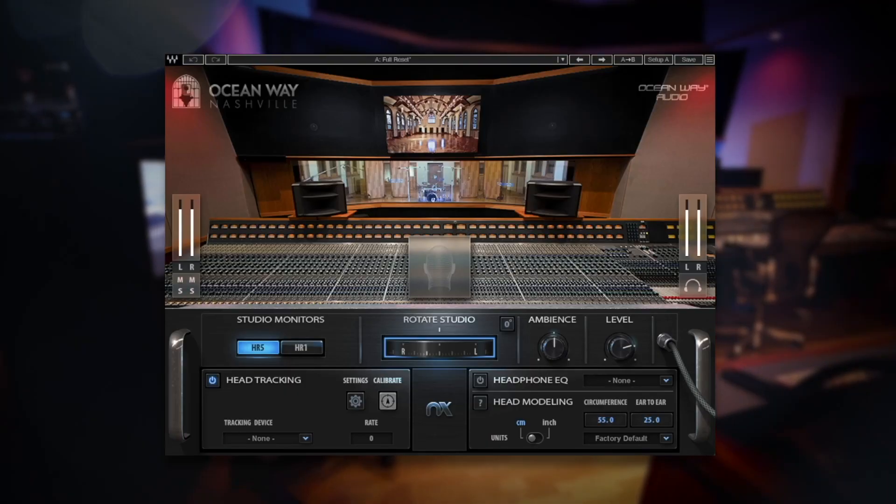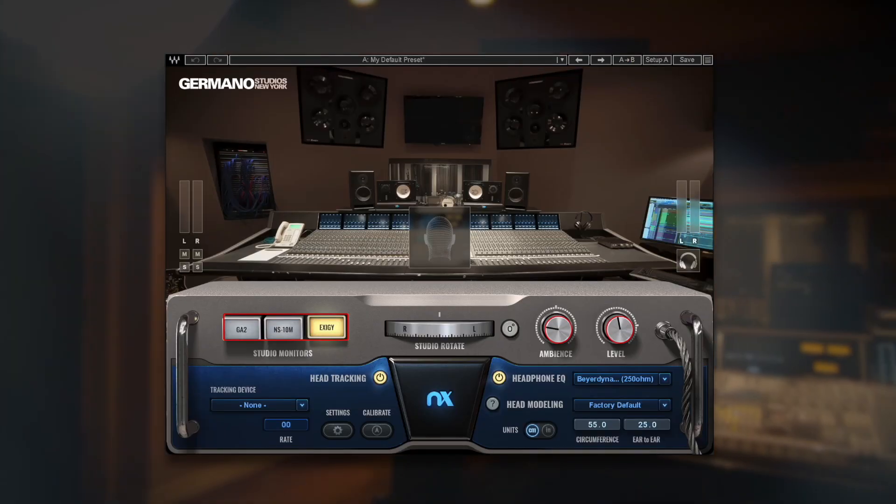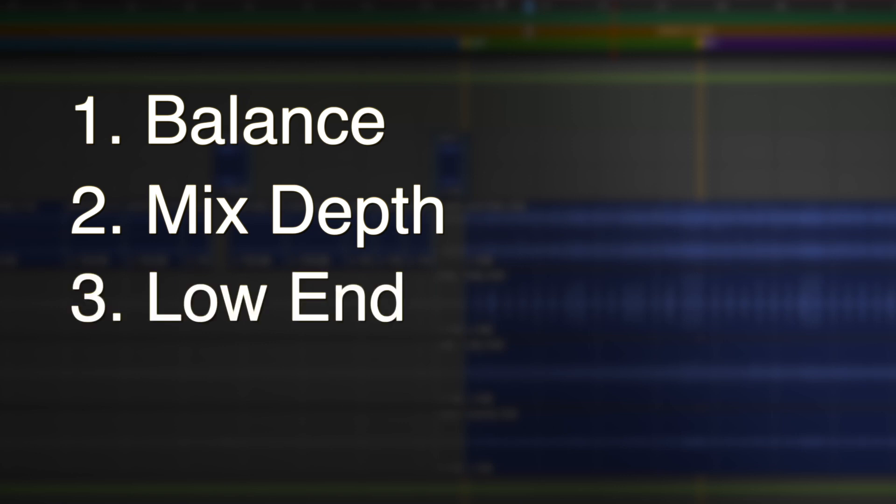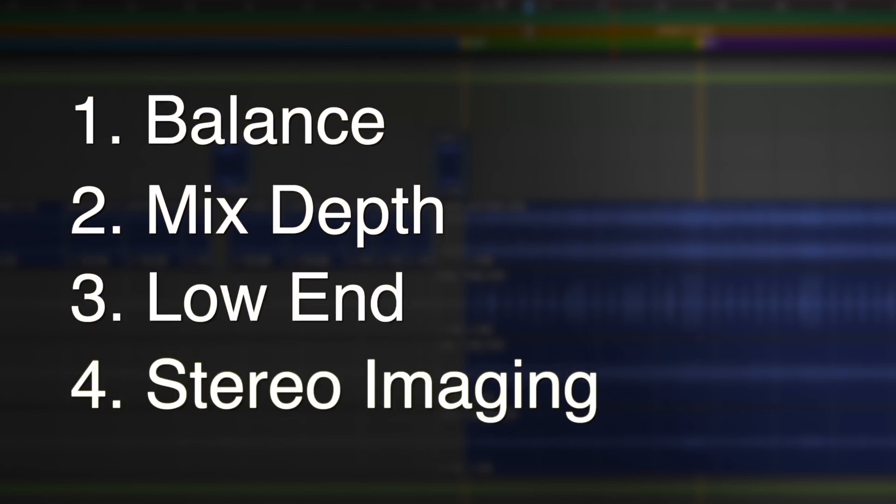By referencing and cross-checking your mixes in all of these excellent virtual studios, you can trust what you hear, make sure that your mixes translate properly to other systems, and make better decisions about balance, mix depth, low-end energy, and stereo imaging when producing music.